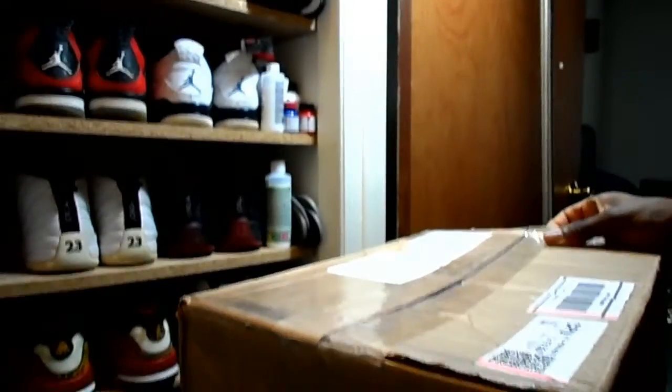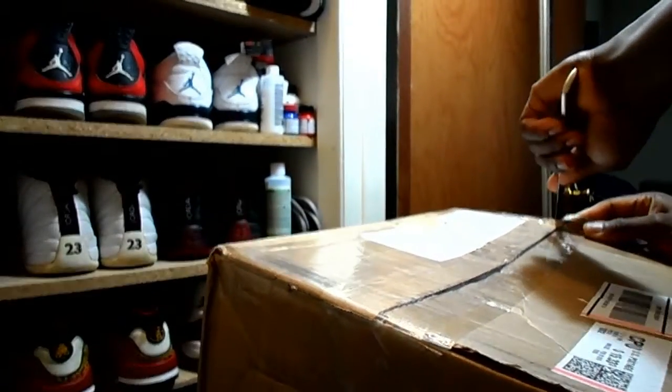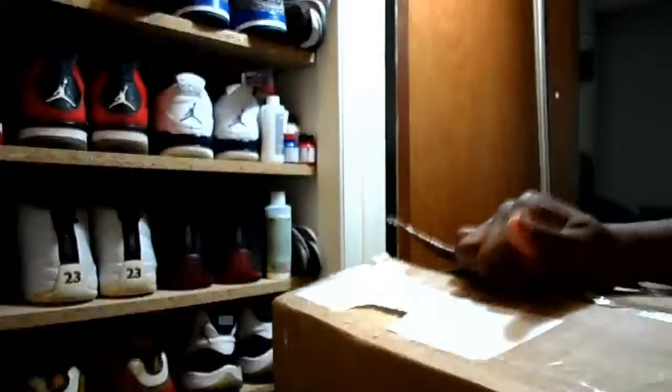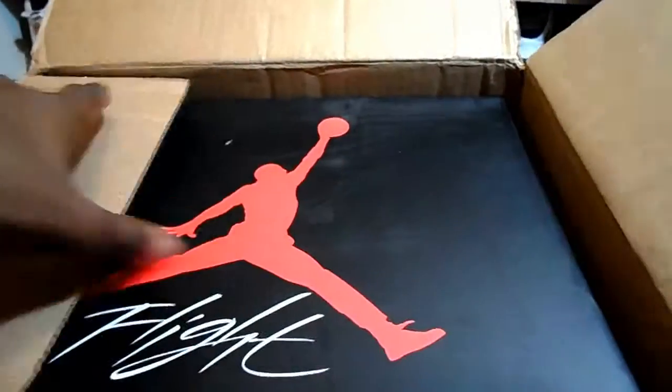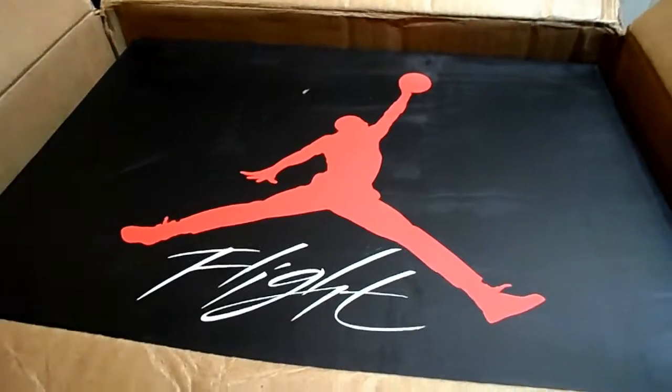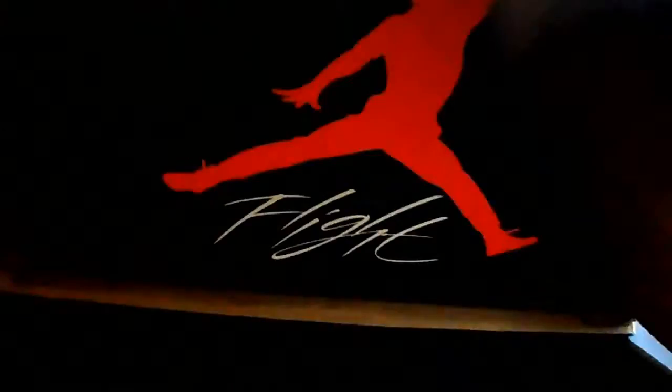Let's see. I was wrong — it's lasers. So that means the Cruises will come probably tomorrow. Typical Jordan 4 box. All that good stuff.